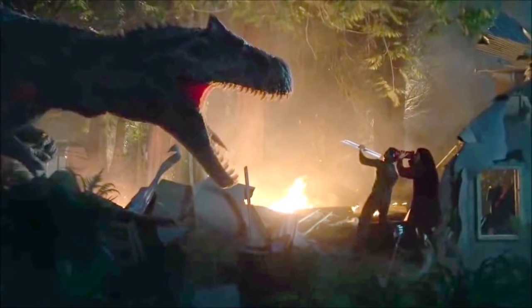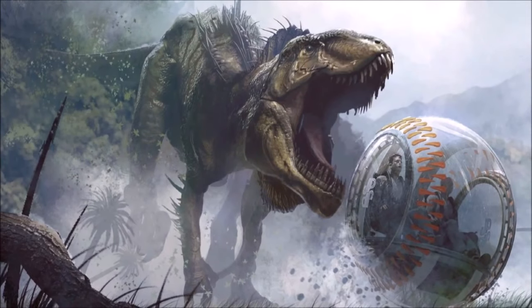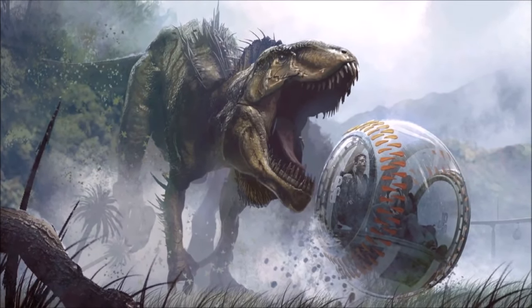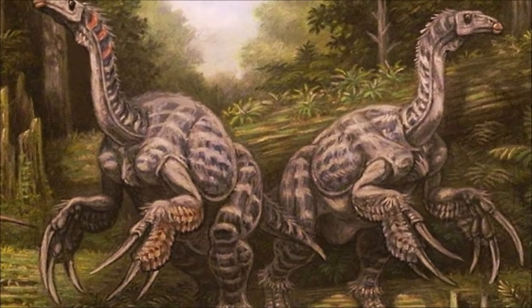Recently an official Jurassic World Dominion photograph was put out, and this really is the first later look at the film. We of course saw the first five minutes, but outside of those scenes the movie is relatively unknown. But what this image shows us is a brand new dinosaur.